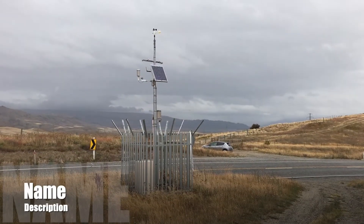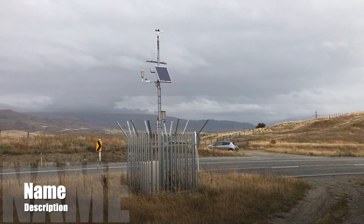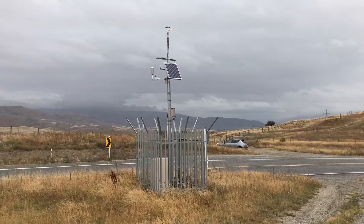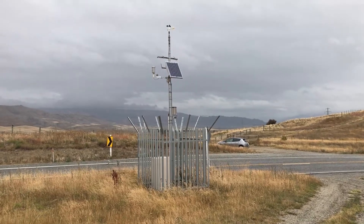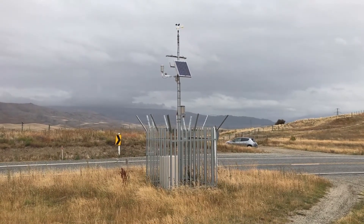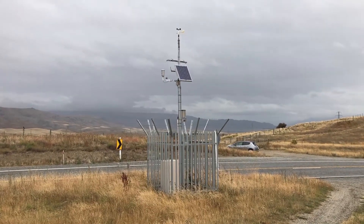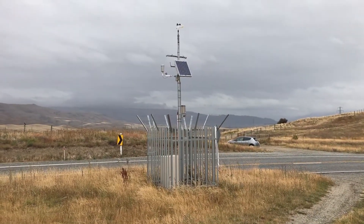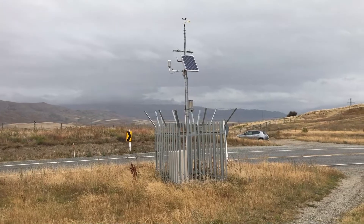Here's a modern weather station. This one's in the top of central Otago where Merino sheep live. You've got the anemometer and wind direction device at the top — I used to know all the model numbers but I can't remember. On the side there's a round screen which is a combined humidity and temperature sensor, and in the middle is a solar panel.